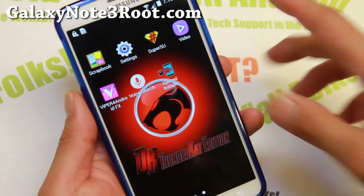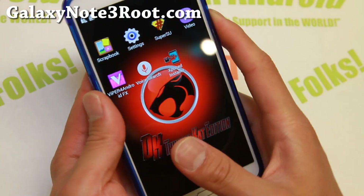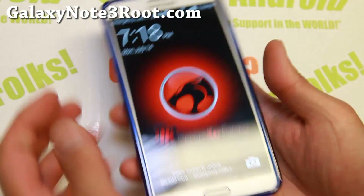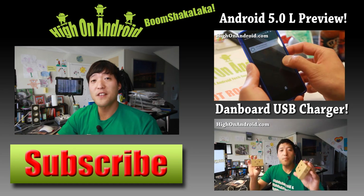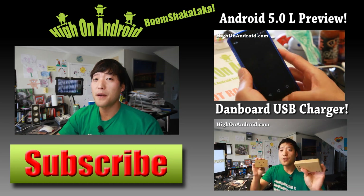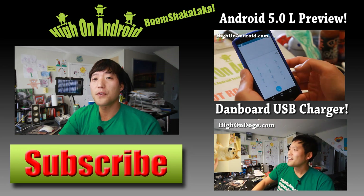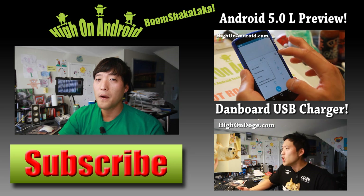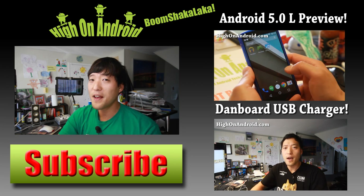Do check it out and let me know what you think. As always, if you have a Galaxy Note 3, don't forget to subscribe to my email list at GalaxyNote3Root.com and I will see you guys soon. Thanks for watching — if you enjoyed this video, don't forget to hit that thumbs up button and the subscribe button below to get more cool ROM reviews, tips, tricks, and more. Also check out the video of the week over here if you haven't yet. Stay on Android.